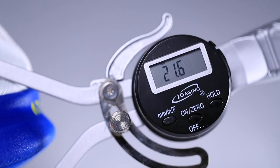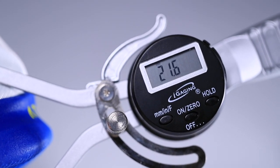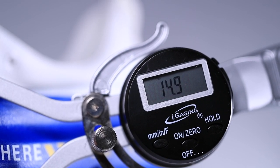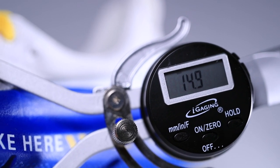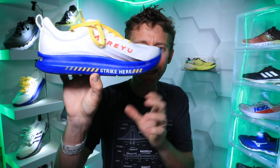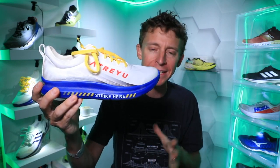I tried to do my best measuring — there it is on your screen with my caliper gauge. I'm getting a pretty close measurement to what they're posting on their website, so I'm going to put it in the low-to-medium category for stack height.